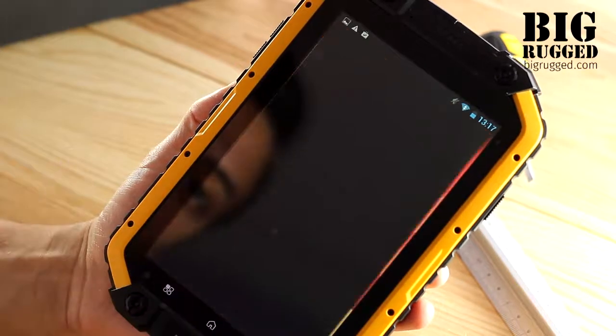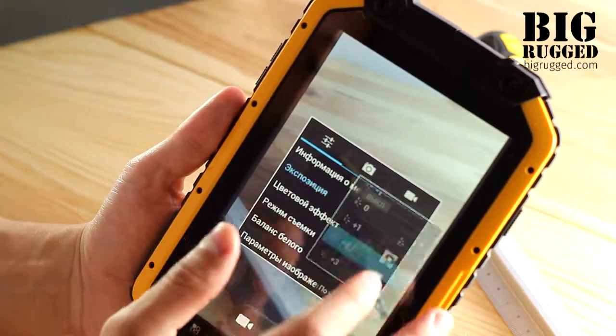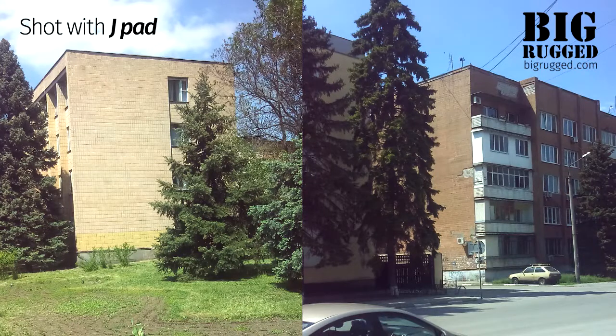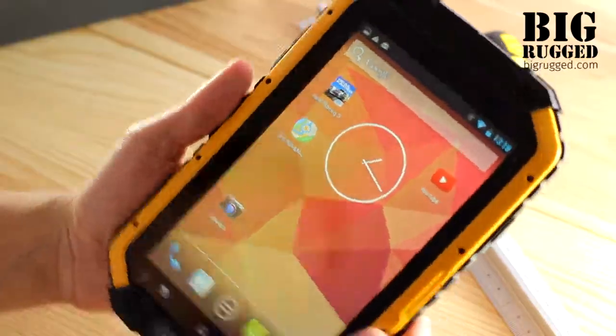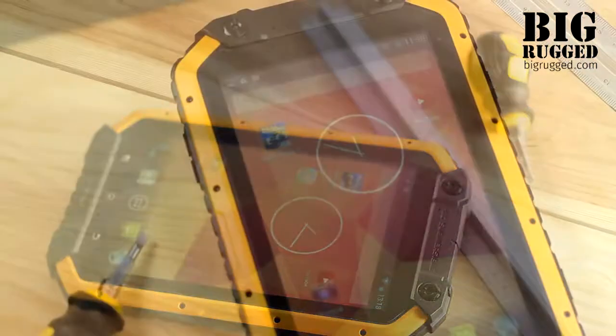The tablet is equipped with an 8MP primary camera which takes photos with 3840 x 2160 pixels resolution, supports autofocus and LED flash, and a 2MP front camera. In addition, 30 frames per second full HD video recording is also available.